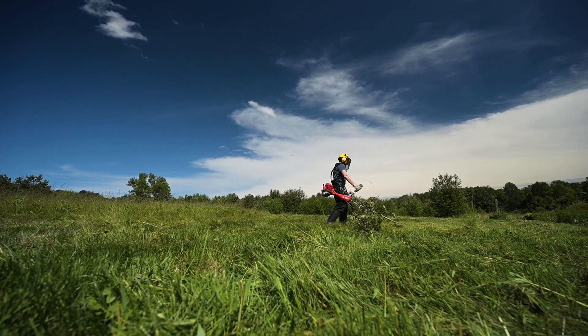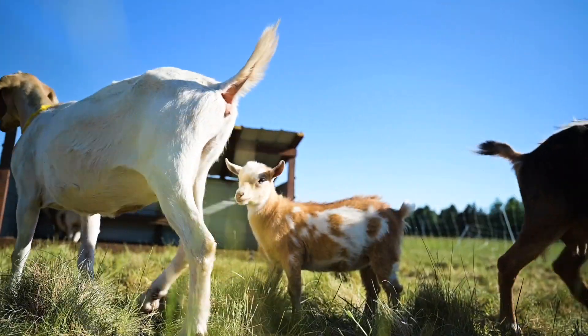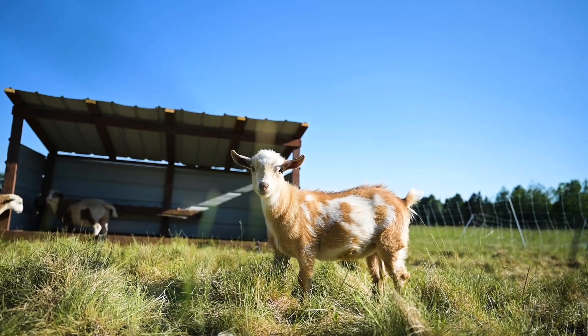We're using a combination of mowing and grazing to combat these invasive species, as opposed to herbicides.